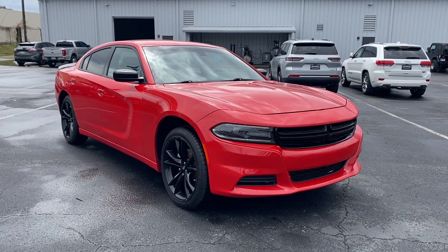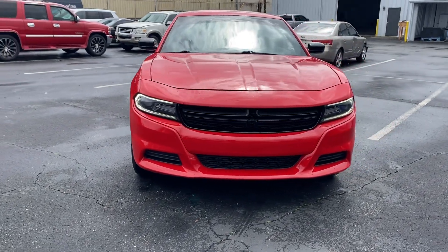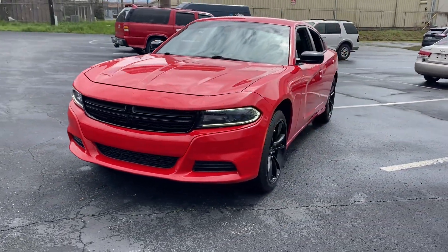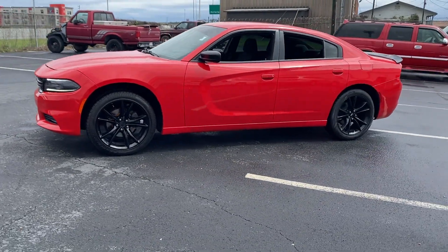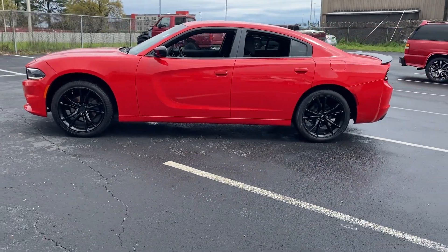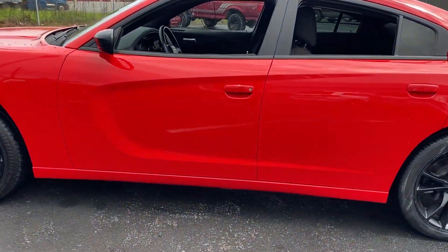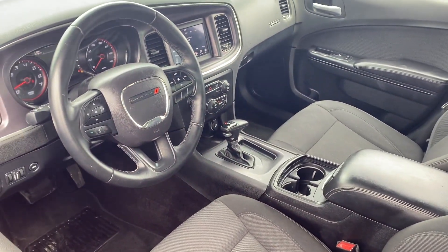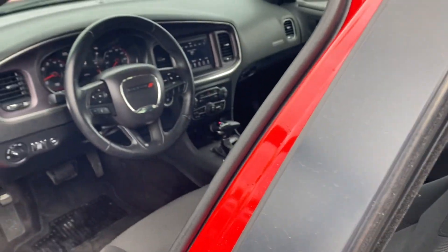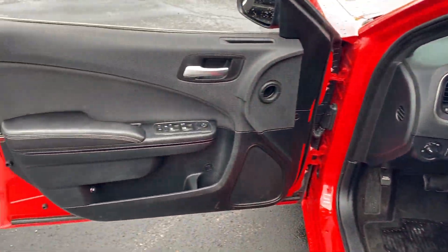2018 Dodge Charger. This sedan combines safety and comfort with style and performance. It's designed to adapt to meet your daily demands with its satellite radio, multi-zone air conditioning, parking aid sensor, backup camera, power driver seat, pass-through rear seat, Bluetooth, brake assist, keyless start, and keyless entry. Get pre-approved now and make this your next vehicle.